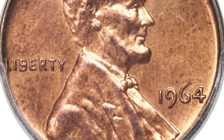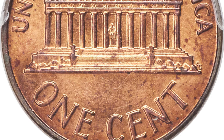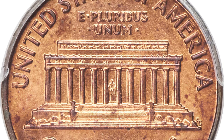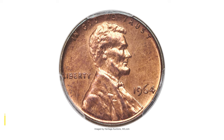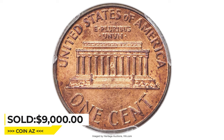One theory suggests that these are experimental strikes for the 1965 coinage. The cent offered here is luminous and attractive with mostly copper-red color. However, a few faint wisps of carbon detoning on the obverse earns a red and brown color designation. It was purchased for $9,000 at Heritage Auctions.